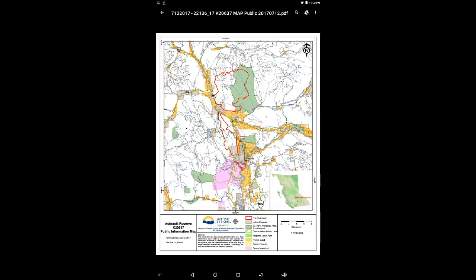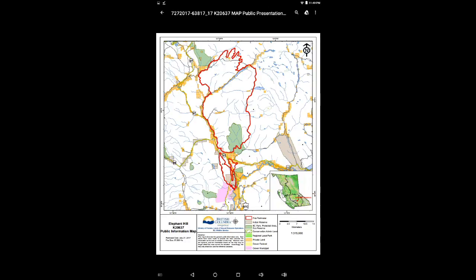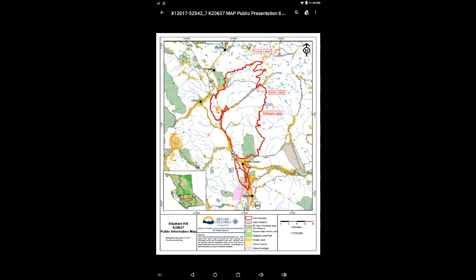First off, we are looking at July 10th. The fire size at this time was already 10,304 hectares. Now we're looking at July 15th, July 20th, July 24th, July 26th, July 27th, July 28th, July 31st.